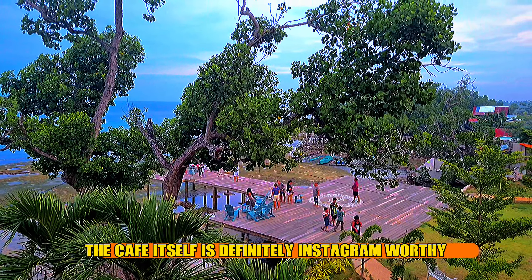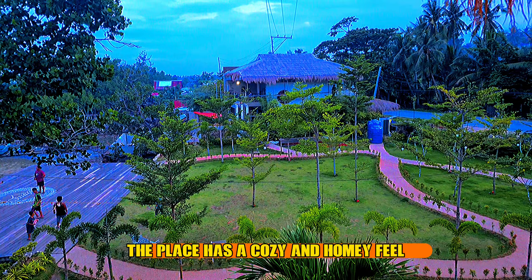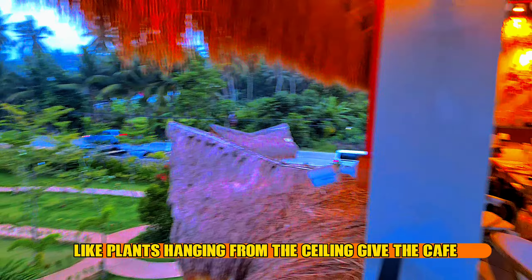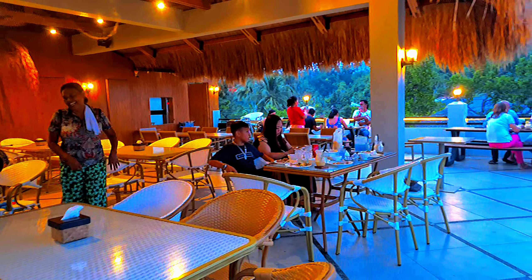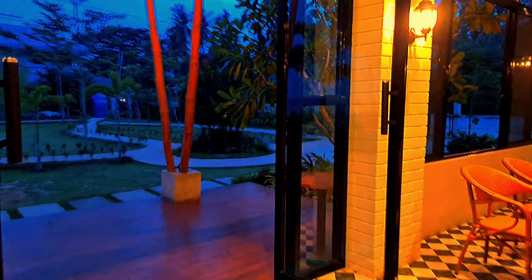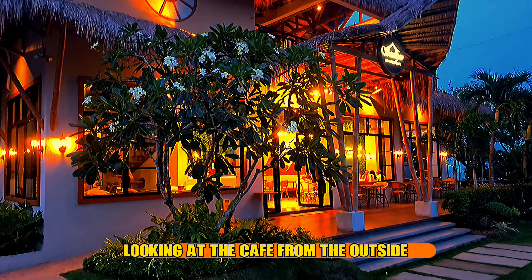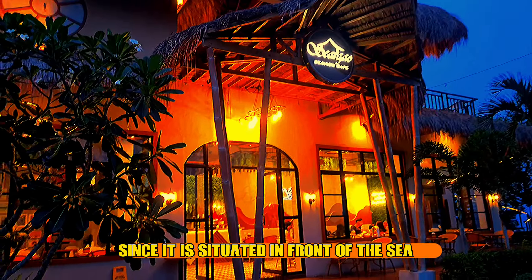The cafe itself is definitely Instagram-worthy with its aesthetic exterior and interior design. The place has a cozy and homey feel because of the color combination of white, cream, and brown. Other details like plants hanging from the ceiling give the cafe even more life. Looking at the cafe from the outside, it sports a beach bungalow design, which is perfect since it is situated in front of the sea.